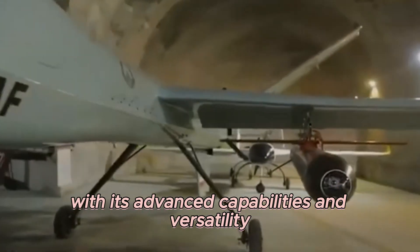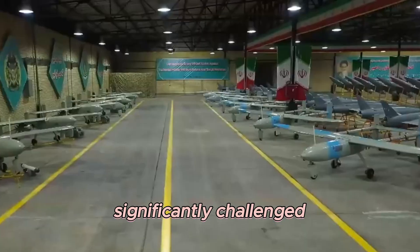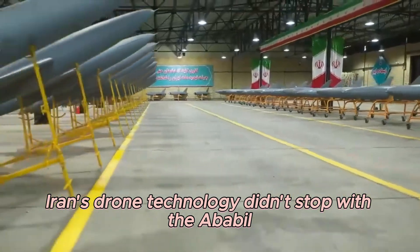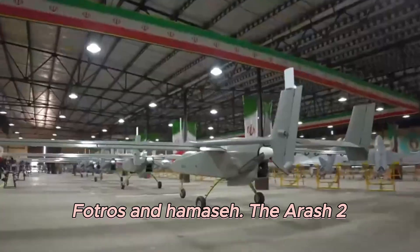With its advanced capabilities and versatility, the Ababil drone has significantly challenged the traditional dynamics of warfare. Iran's drone technology didn't stop with the Ababil — it evolved, introducing drones like the Arash-2, FOTROS, and Hamaseh.